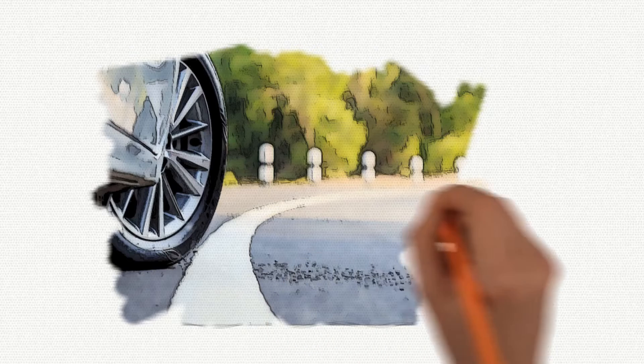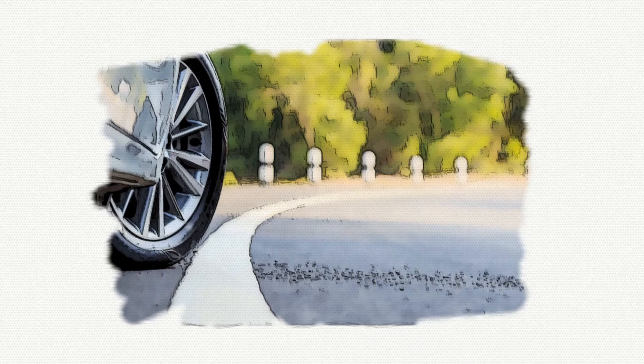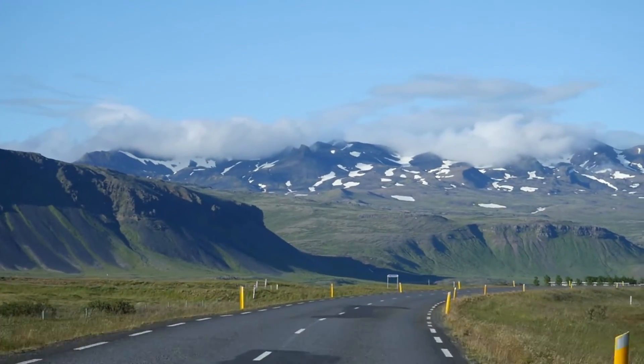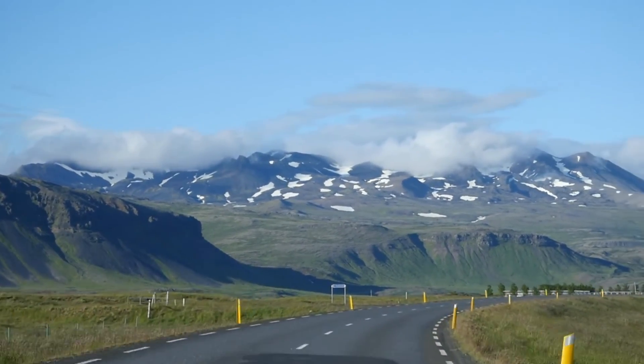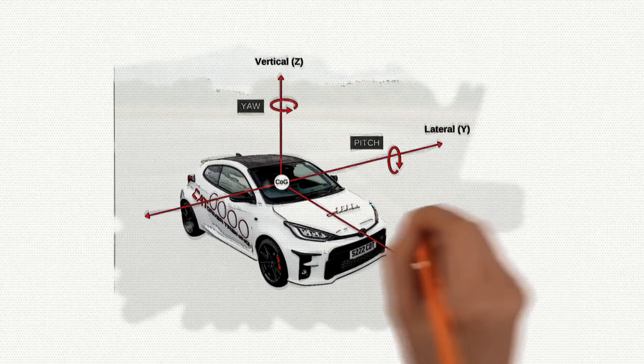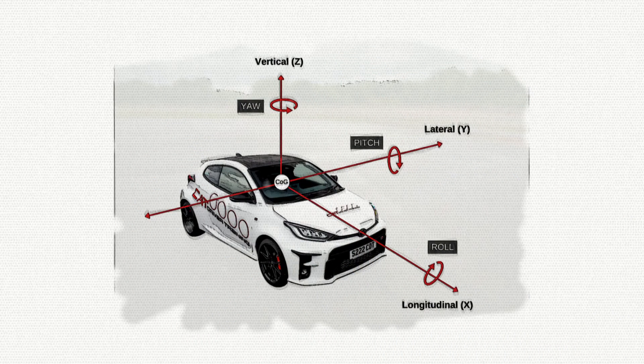These systems generally serve similar functions, preventing a vehicle from losing stability in situations where skidding or sliding may occur. They often incorporate technologies such as anti-lock braking system (ABS), traction control system (TCS), stability control, and others to achieve their goals. The specific terminology used can vary between manufacturers, but the underlying principle of enhancing vehicle stability remains consistent.